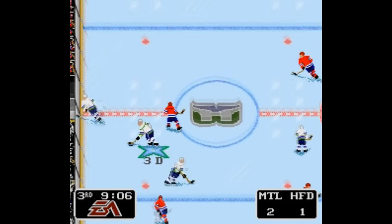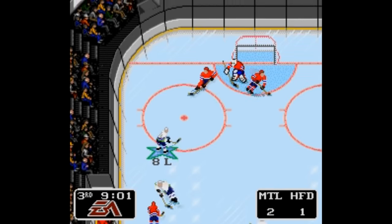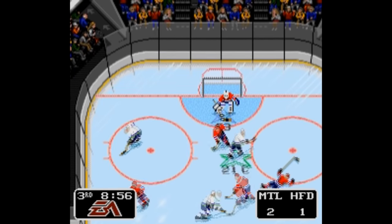Several months back we looked at every American football Super Nintendo game, and now, since I'm a Minnesota kid, let's move on to hockey.